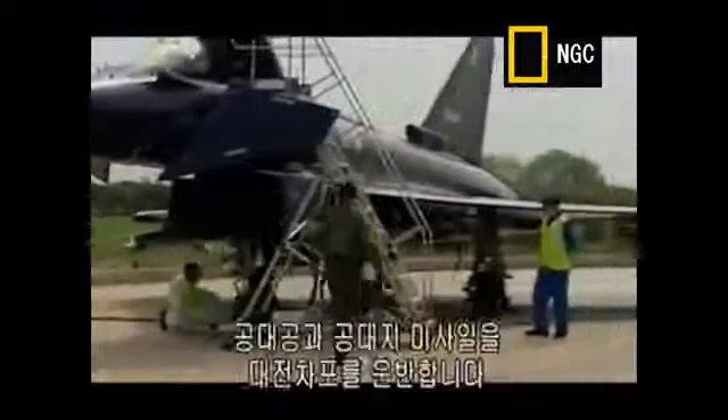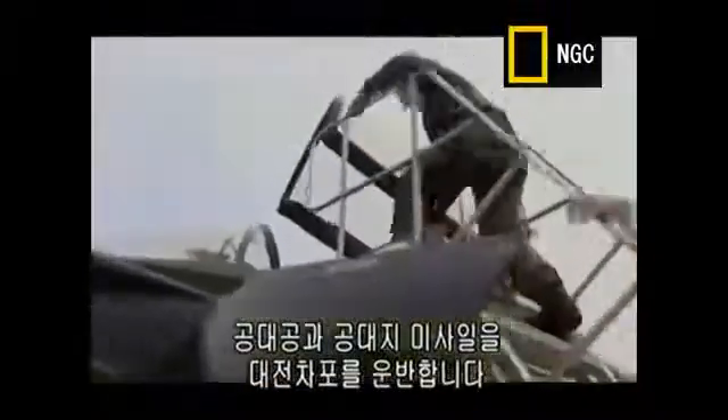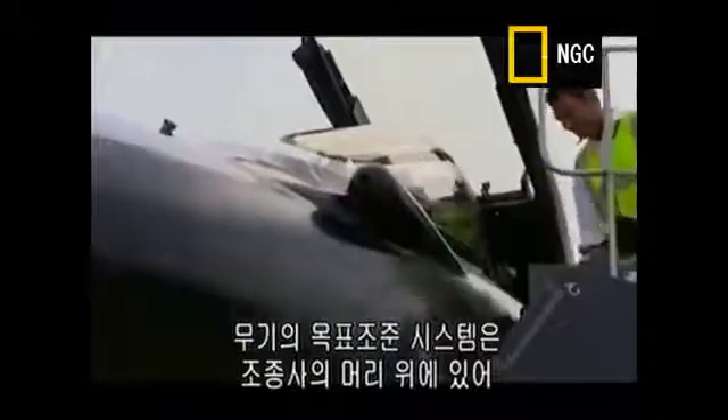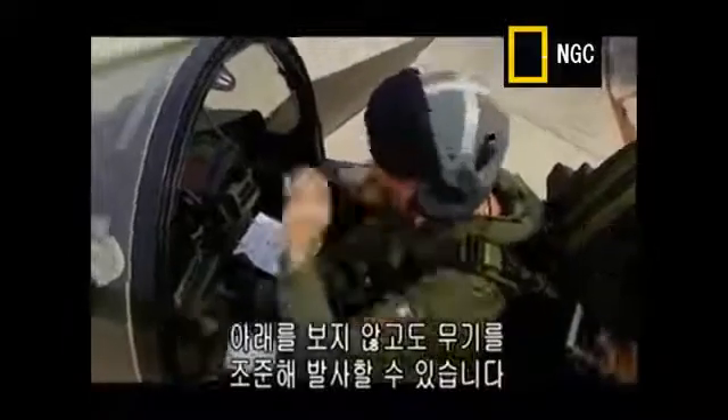The Eurofighter is a lethal killing machine and can carry air-to-air missiles, air-to-surface missiles, and anti-tank bombs. The targeting systems for these weapons appear on a head-up display or inside the pilot's visor, so they can aim and fire them without ever having to look down.